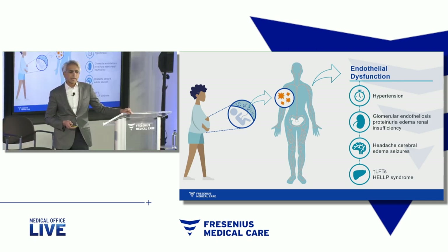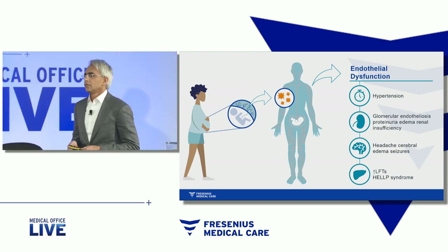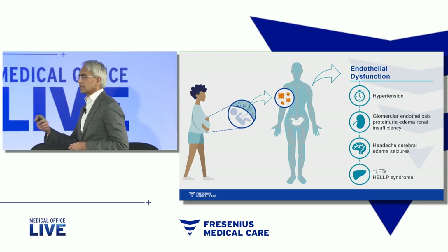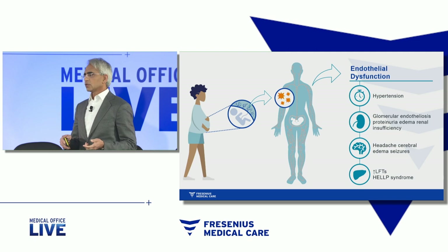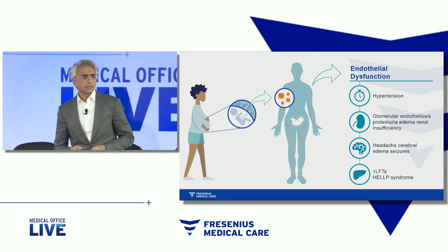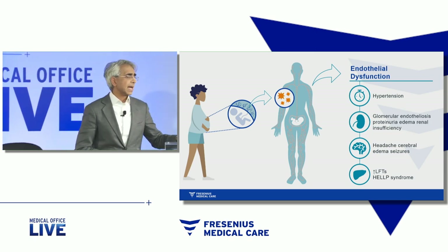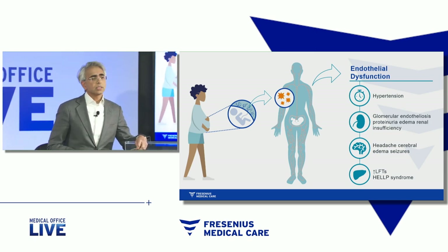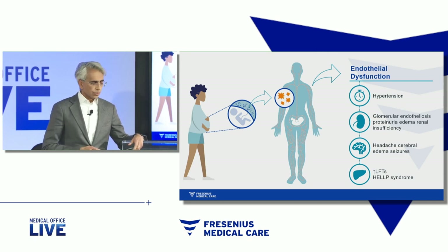So preterm preeclampsia is really the major challenge. And in this context, every day, every week, every month that the pregnancy can be extended, the fetus does better. The fetus doesn't just suffer from complications during birth — these consequences can go on for life: learning disability, asthma, cerebral palsy. These things all last in babies that are born prematurely.